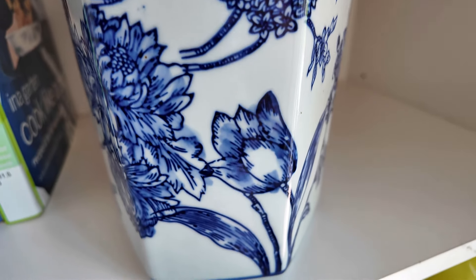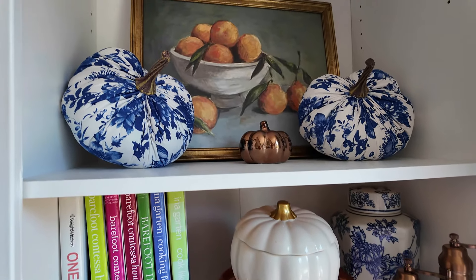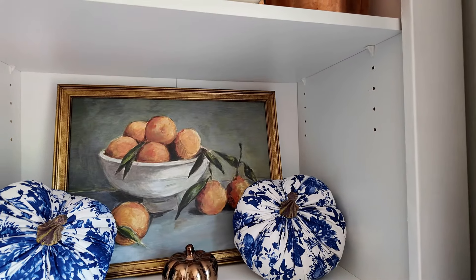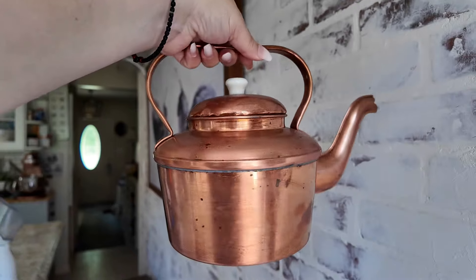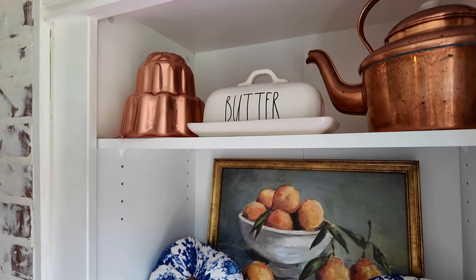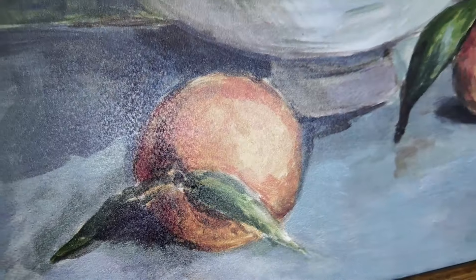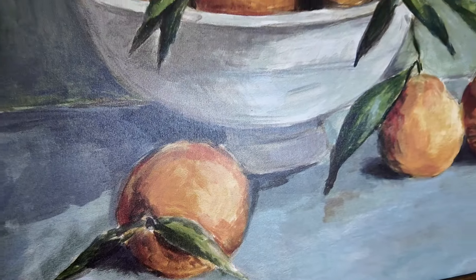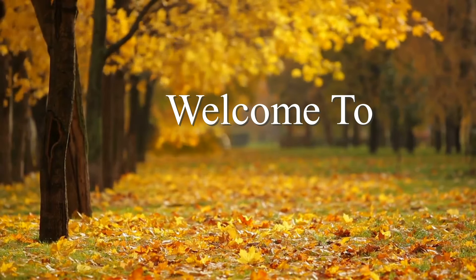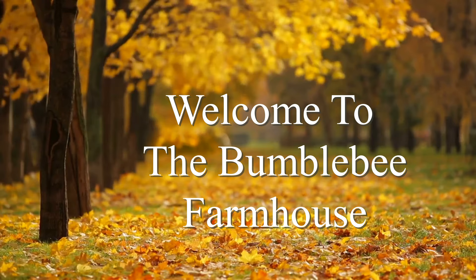Hello sweet friends, my name is Angie and welcome to the Bumblebee Farmhouse, a place where I hope that you can find a little bit of inspiration to make your house a home sweet home. Today's video we are going to give some attention to our autumn kitchen and we will be decorating our hutch for the autumn season. If you have a little bit of time, I'd love for you to come on over and stay a while — you are always welcome. Now let's get to decorating!